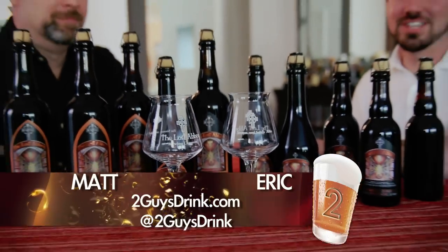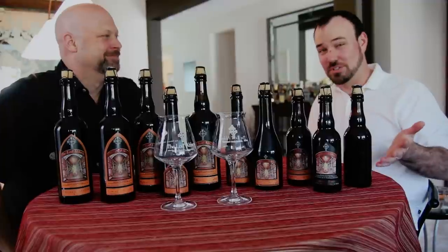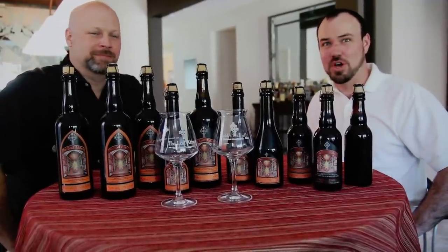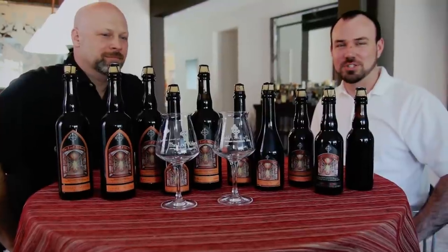Here we are. Matt, Eric, 2GuysDrink.com, doing a little share vertical. In case you haven't noticed, we happen to have ten bottles, all different. We're going to be enjoying this fine afternoon, evening, and tomorrow at work hungover.